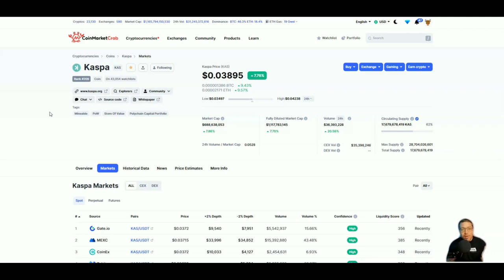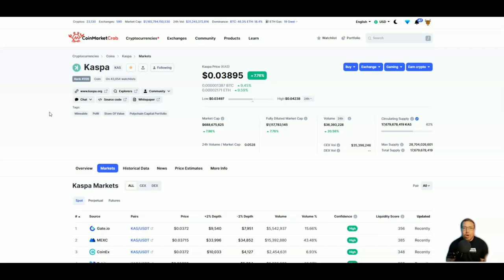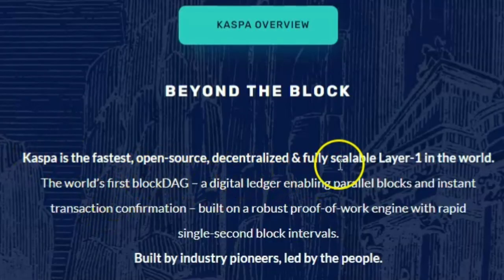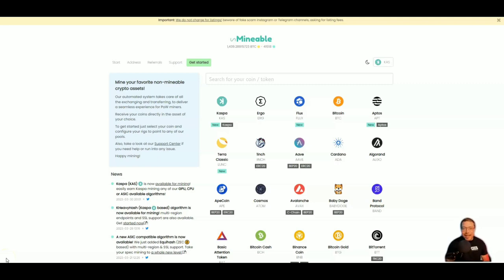This might be a great opportunity to get in early. We're going to quickly go over what Kaspa is right here on kaspa.org — I'll have this linked in the description. If you ask me, Kaspa is going to be the next Ethereum, at least from a miner's perspective. Kaspa is the fastest, open-source, decentralized, and fully scalable layer-one in the world — the world's first blockDAG, a digital ledger enabling parallel blocks and instant transaction confirmation, built on a robust proof-of-work engine with rapid single-second block intervals, built by industry pioneers.